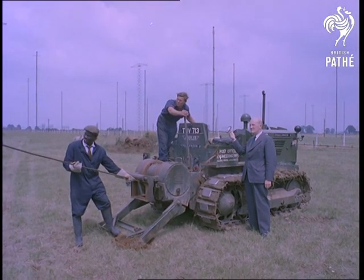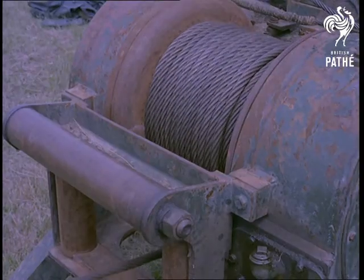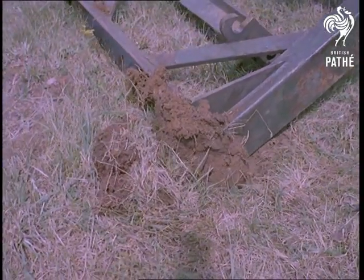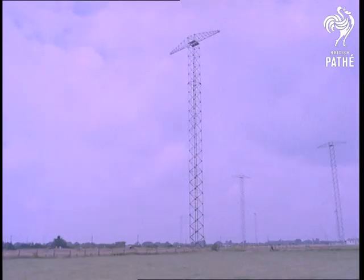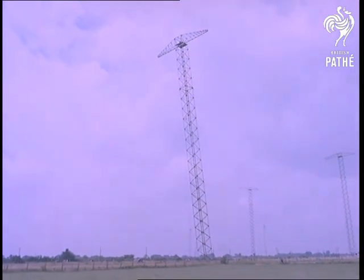The tractor, by the way, is used merely as an anchor for the steel cable, which will pull the masts off balance. A pulling force of approximately 2 tons is required to instigate the movement — and there she goes. Mind your heads.